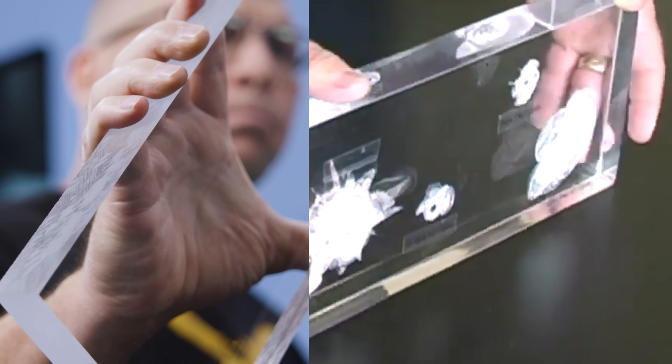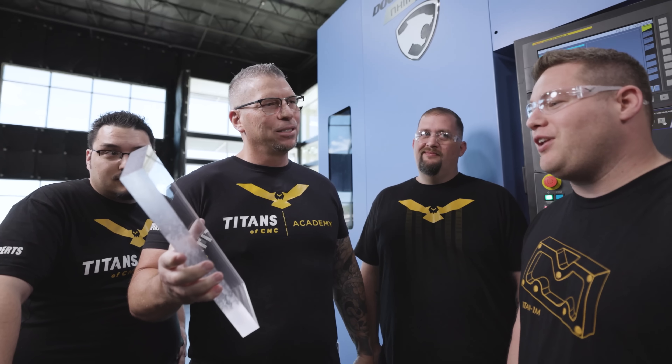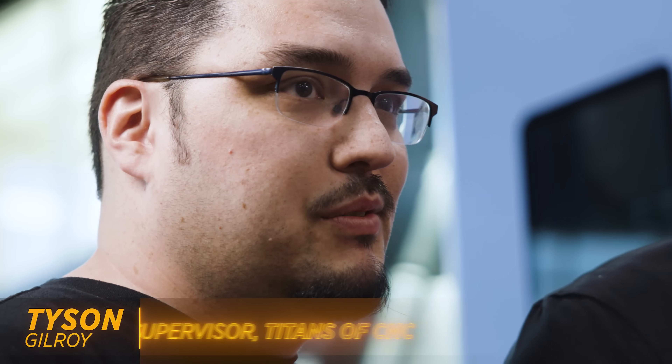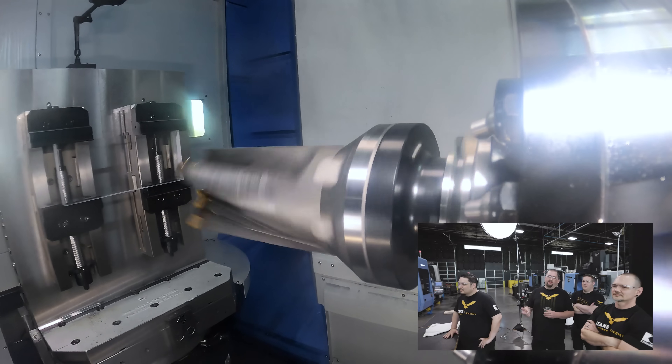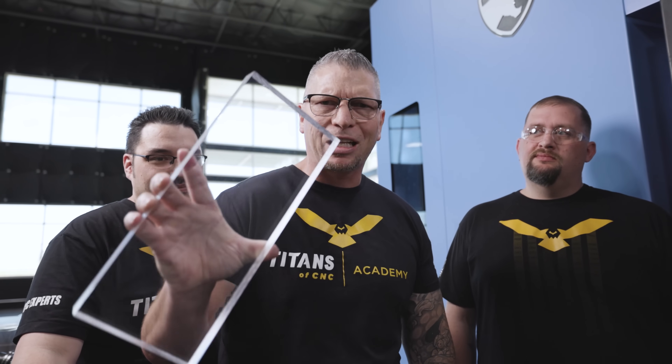Jesse, how do we destroy this bulletproof glass? I'll stomp on it. And if there's anything left after that, you can run over it. Let's run it over with an 18-wheeler! I'd say we plow through that sucker with the Kraken — unleashing the Kraken against bulletproof glass.